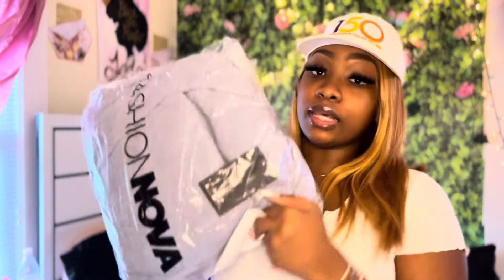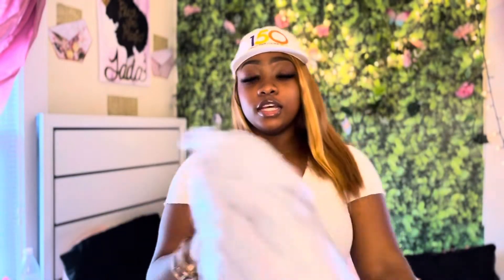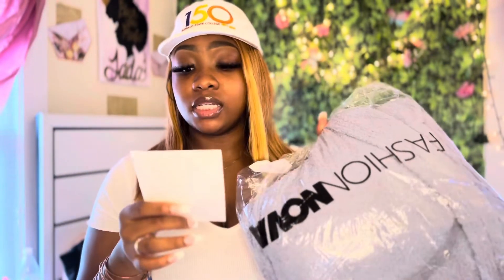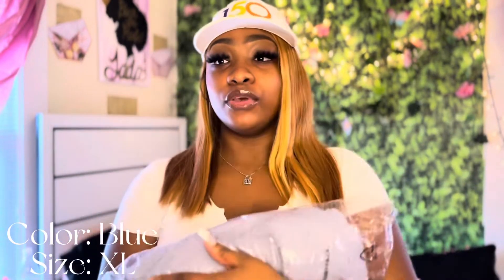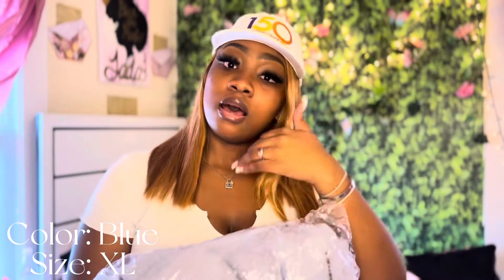All right y'all so this is what it's giving. Okay so we ordered the Living In It cozy three-piece set in the color blue and the size extra large. I looked at a lot of the reviews and a lot of them were saying it was true to size, so I ended up ordering an extra large because that's my regular size.